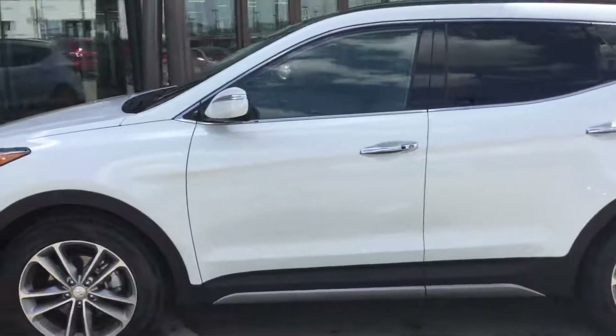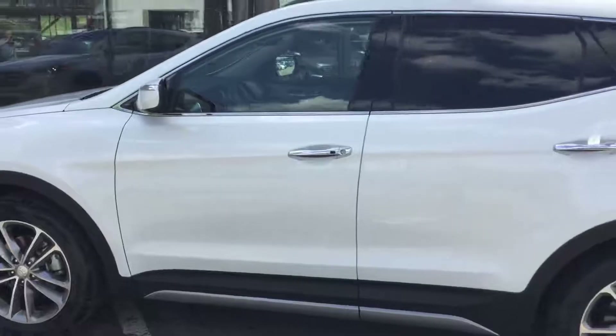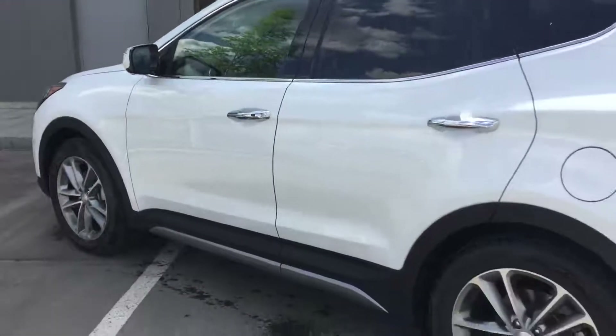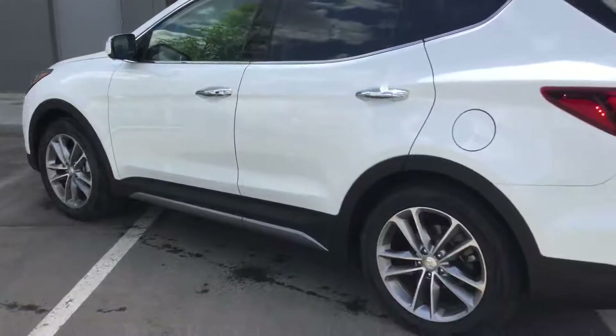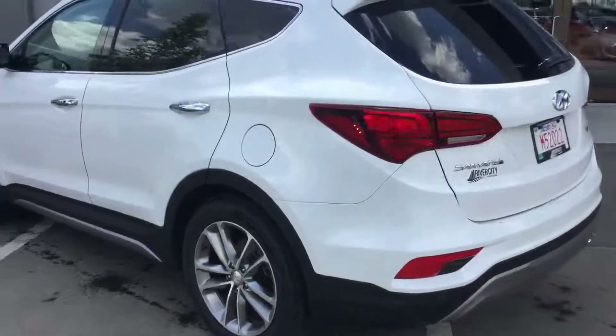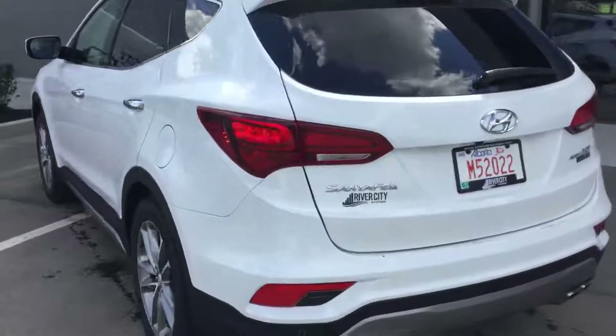Hi, good afternoon. It's William from River City Hyundai. Just wanted to send you a quick video of the 2017 Santa Fe you had inquired about. Of course, all-wheel drive platform, upgraded alloy wheels, four-wheel anti-lock disc brakes with full function traction control and vehicle stability management systems.